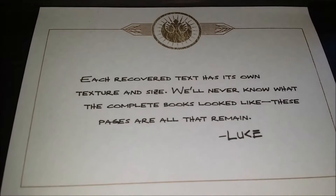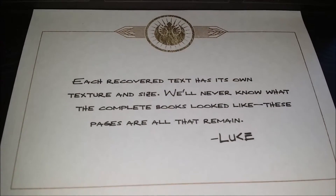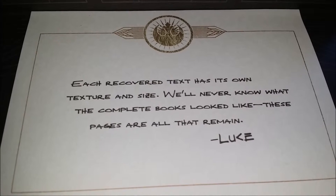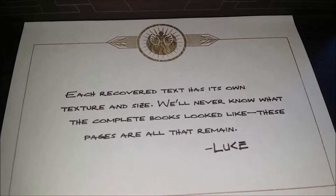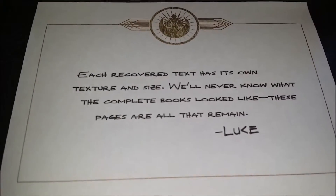Inside the book, you got some wordings from Luke Skywalker himself, explaining about the artifacts in the book. It says: "Each recovered text has its own texture and size. We'll never know what the complete book looked like. These pages are all that remain." — Luke.